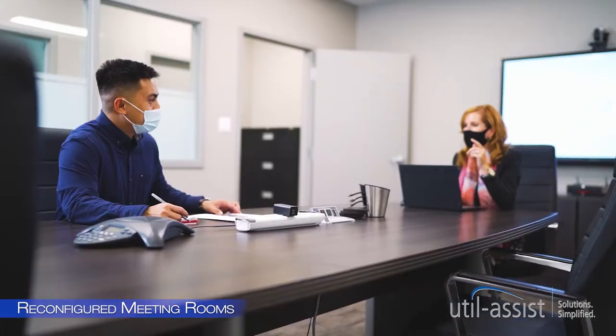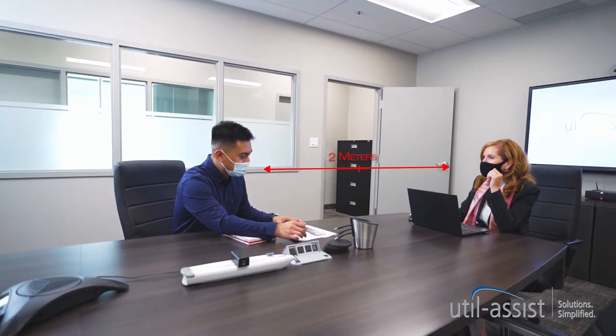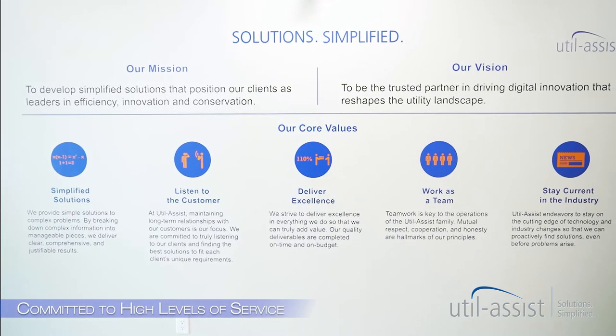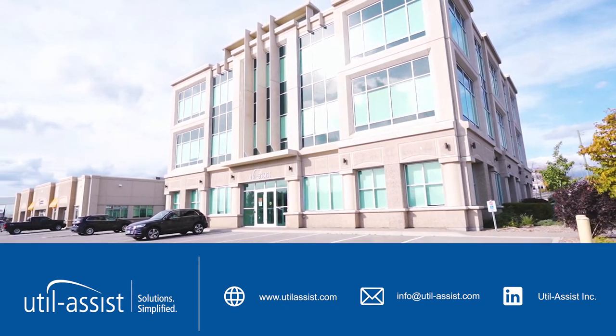We've reconfigured our meeting rooms to keep everyone at a safe distance. UtilAssist remains committed to maintaining high levels of service. We look forward to seeing you soon.